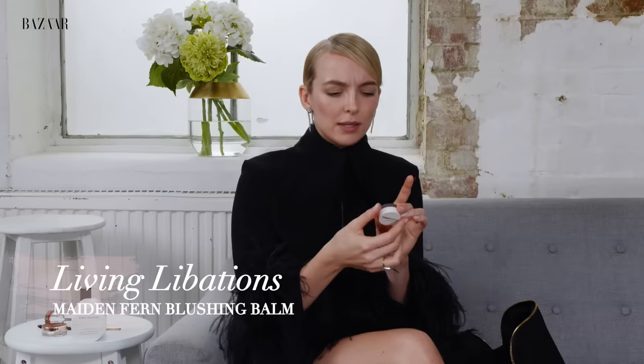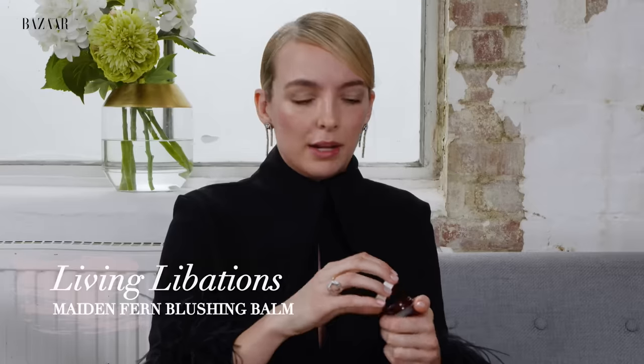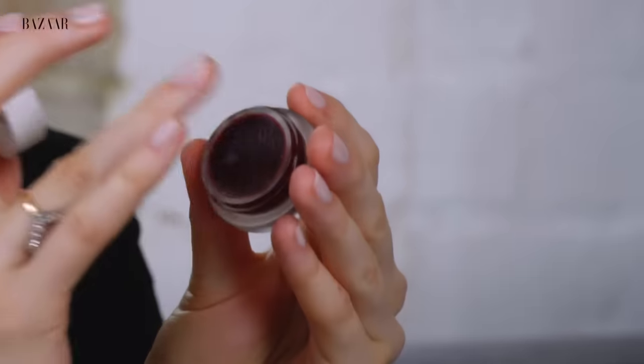This is one of my favourite products — Living Libations and it's the Maiden Fern Blushing Balm. I found this on Goop and it gives you the most natural blush, like you're embarrassed about something. And I love it. You can also pat it on your lips as a nice natural-coloured lip balm.